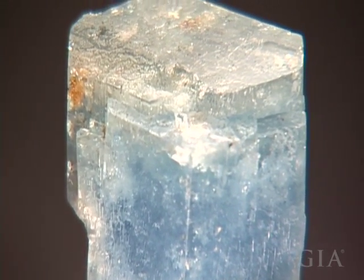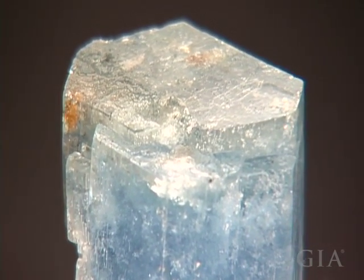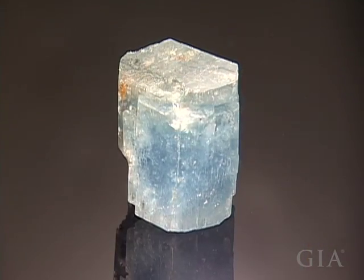The material is too included for faceting. This specimen is from Chivor, Colombia.